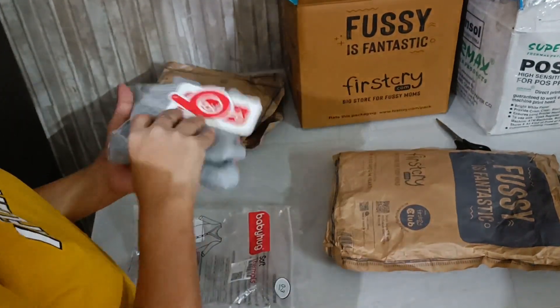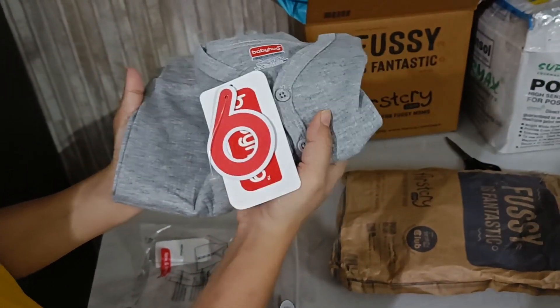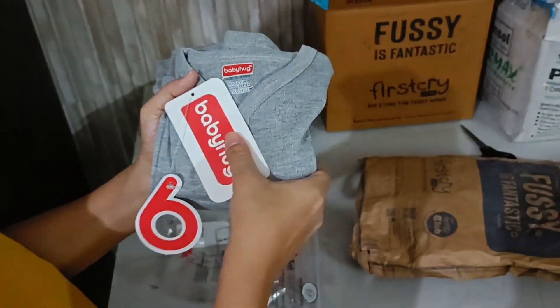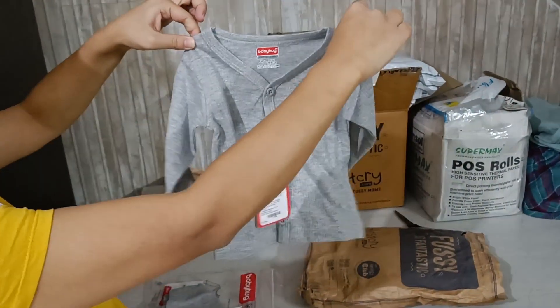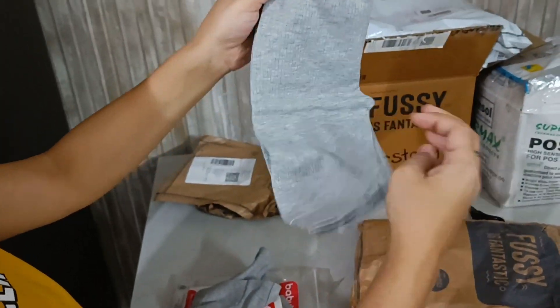Let's look at what is in this first package. It has a thermal wear in grey color, Baby Hug brand. This item is 467 rupees. You can see its quality — proper thermal wear that you can wear as an inner or outside layer. It is very cute.